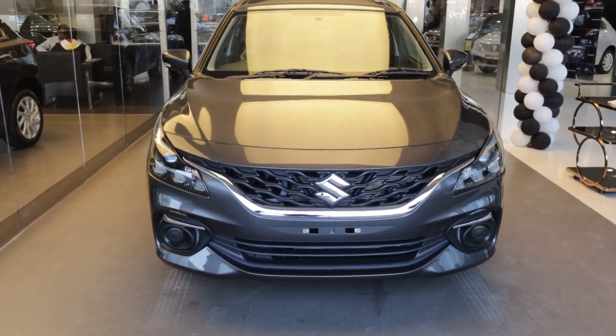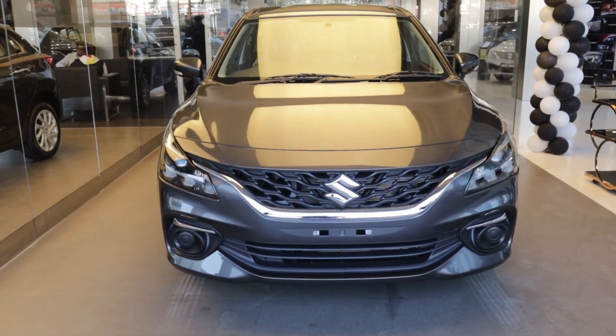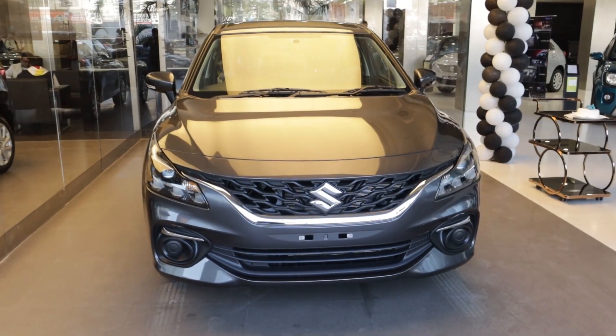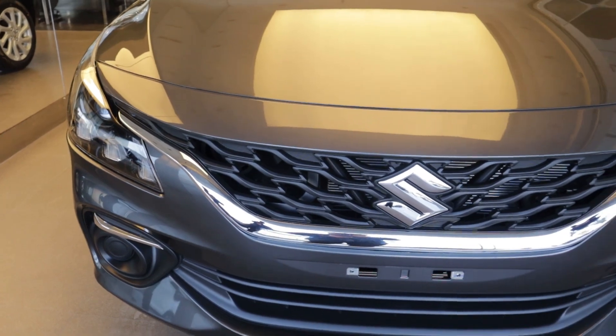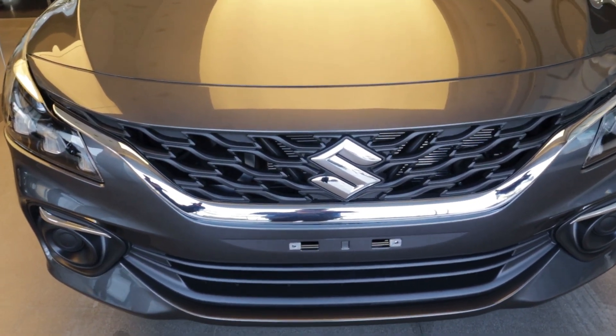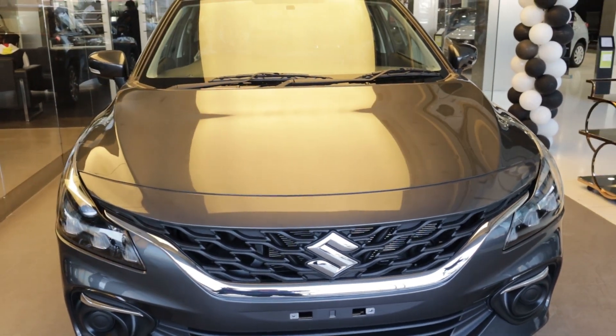They have considered what they want to take in this car. You can see that the car is very beautiful from the front. The color they have chosen is gray. Look from the front — it looks so much better. It is a beautiful, very wide and broader car.